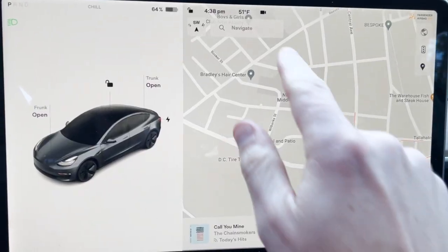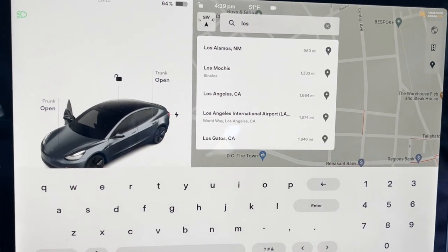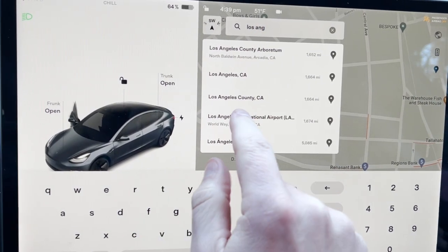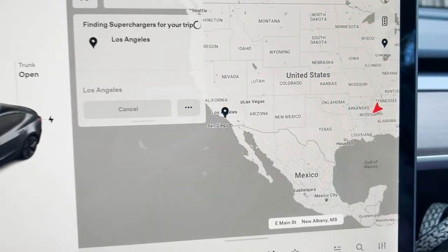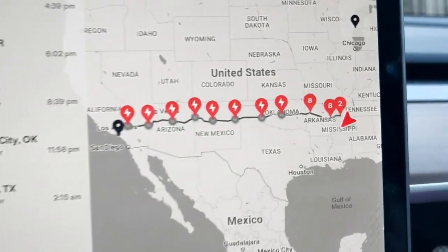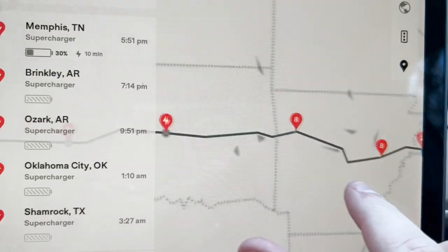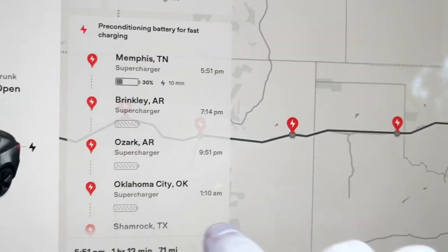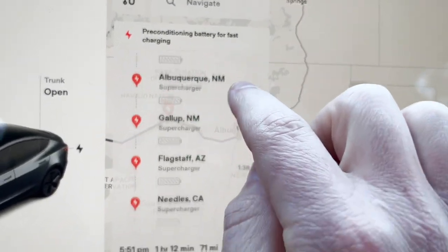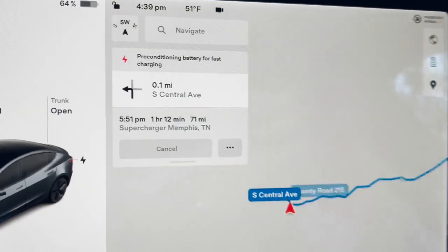On road trips, the car routes the trip for you. If I put in that I want to drive to LA, the map figures out every stop along the way and tells me what my state of charge will be when I arrive at each charger — you literally don't have to worry about it. There is a little bit of range anxiety, especially when it's cold, but you just have to trust the computer. Traveling in the car is zero problem — just follow the navigation and you're fine.